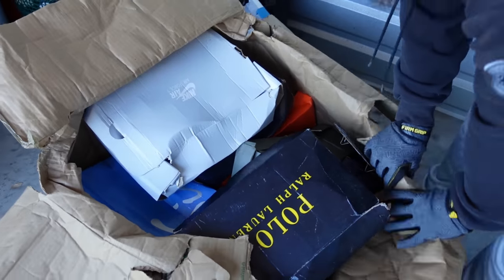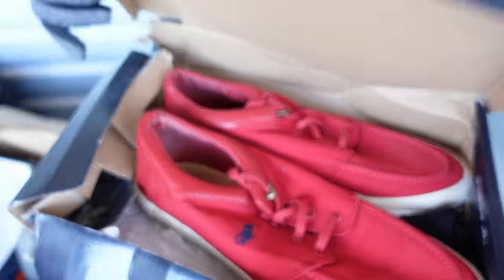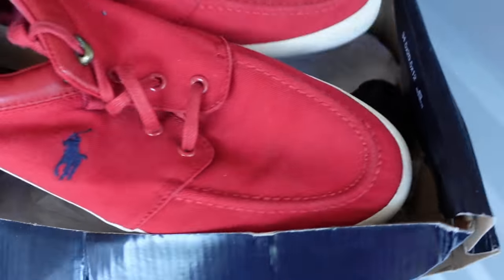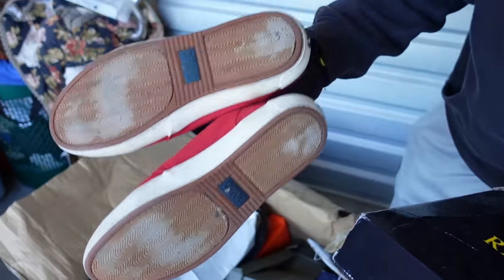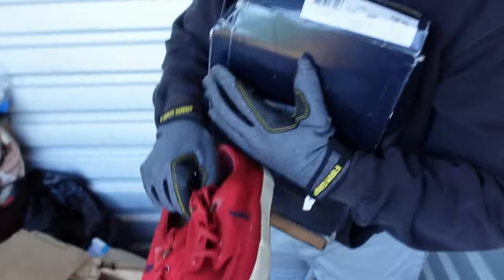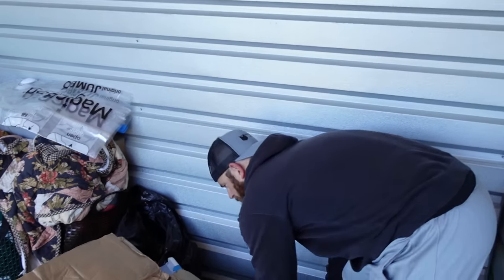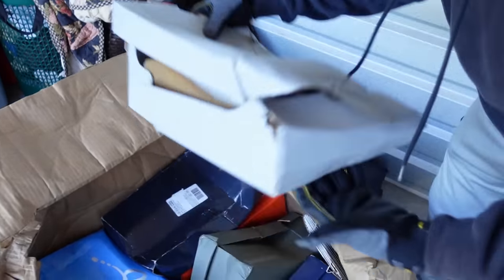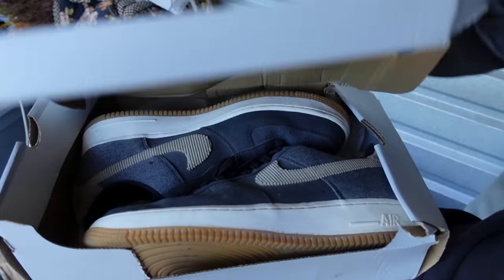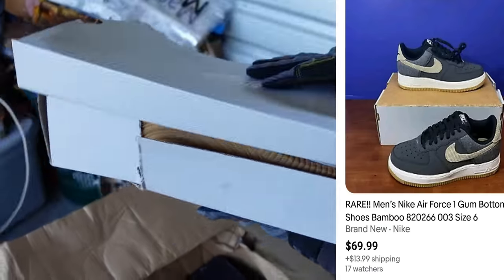Oh my goodness — okay, these are Polos. They are used, and this is the most used we've seen so far. I don't know if they'll be resellable — they definitely look super used. We'll get a better look when we get to the house. Nike Air Force Ones are in here too and they look good.